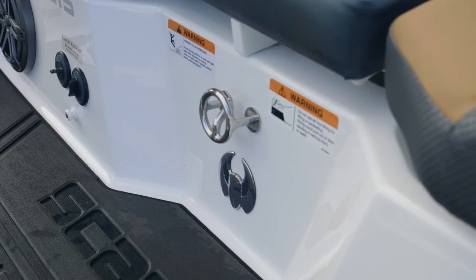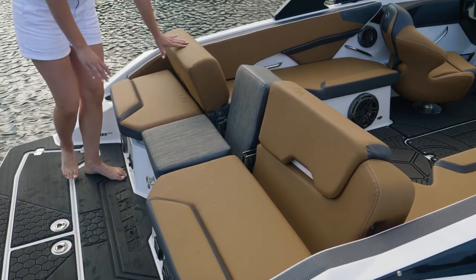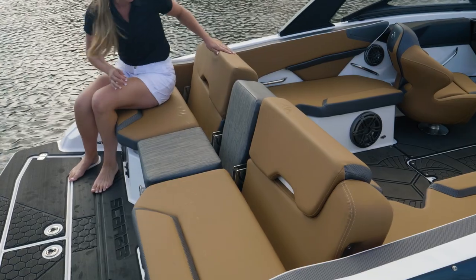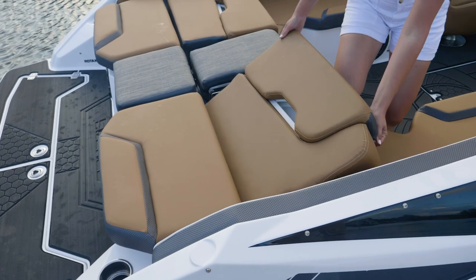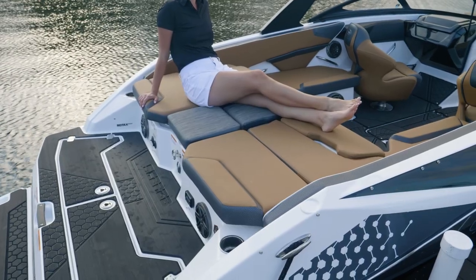All the 215 Scarabs come standard with a ski eye. The 215 we're showing today has the Versa Lounge, so it's a very unique backrest that goes forward or back when you're inside the cockpit. The other thing it does is you can also lay these seats completely down for sunbathing.